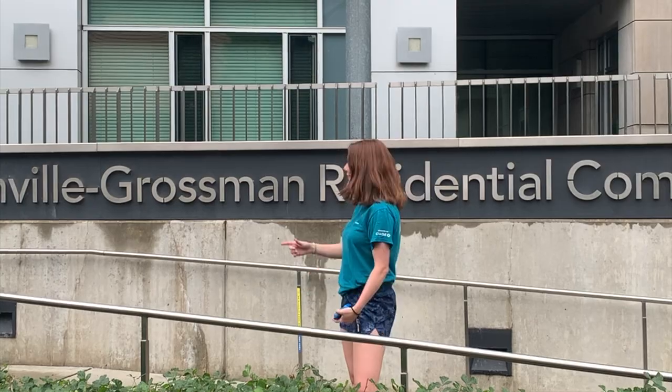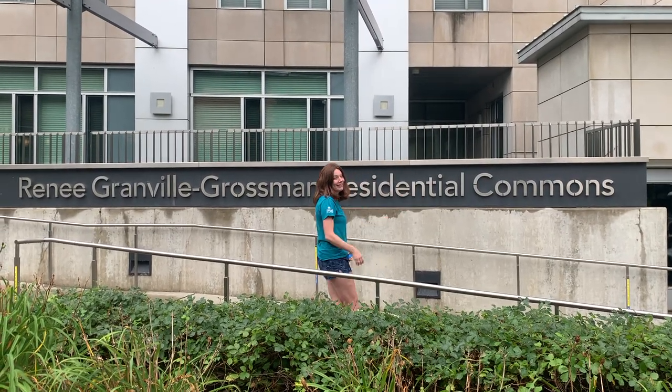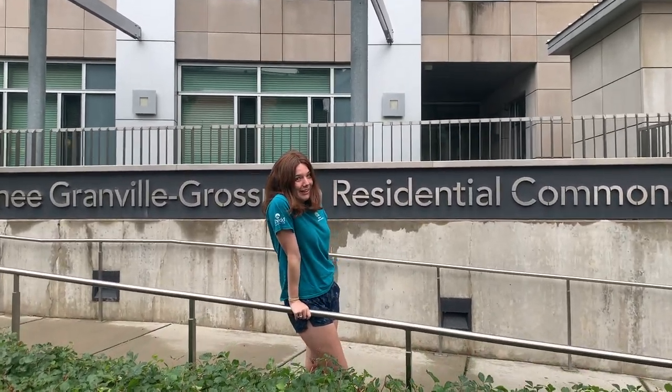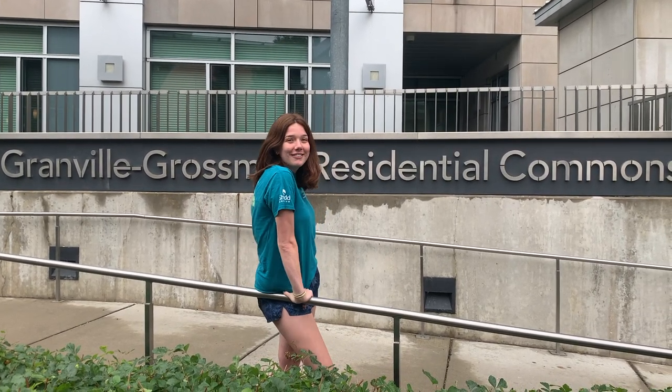Hello and welcome to my dorm video of the Renee Graham O'Grossman Residential Commons. In this video, I'm going to go through what it means to be a resident at South. I've got two of my friends to come along with me and have some fun.